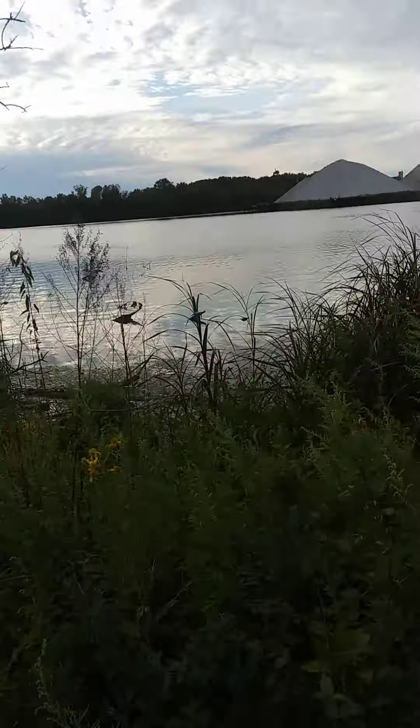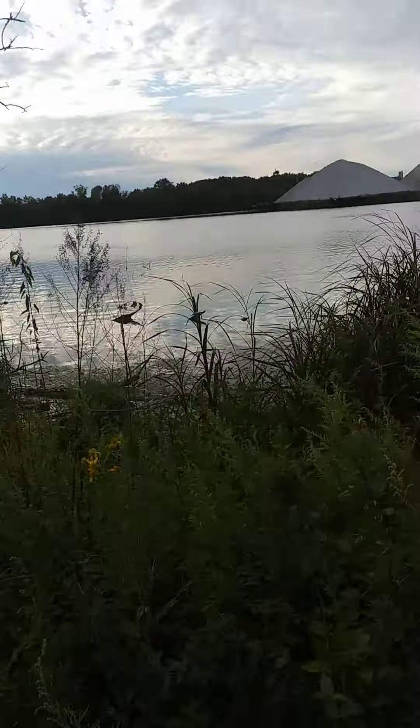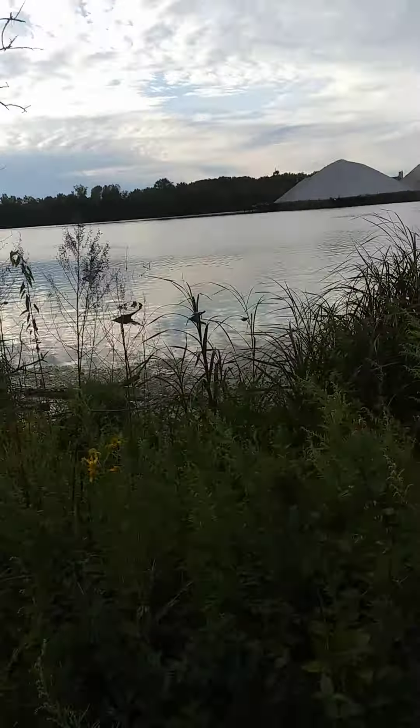See those cliffs? They've got to be 30 feet tall. You can see the waves here. This is a saltwater channel in between our two islands.